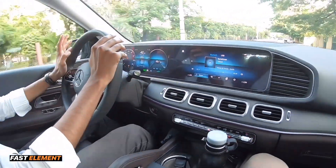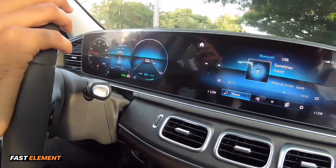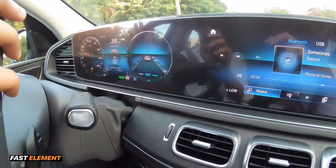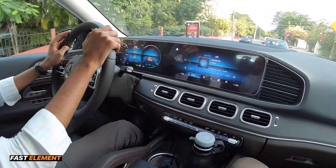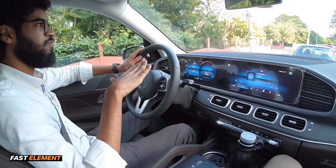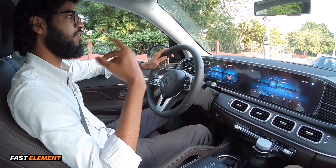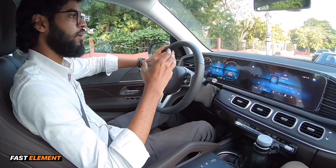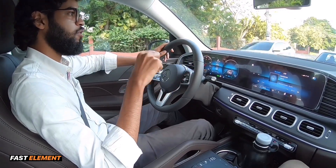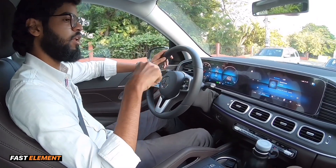Por ejemplo, si ahora acelero un poco, está cargando porque dejé de acelerar. Y si freno, aumenta la carga — miren cómo ahí estoy frenando y aumenta la carga. Pero si acelero a fondo, empieza a dar potencia en el sistema eléctrico. Ustedes no se imaginan la cantidad de potencia que esto tiene. Cuando uno acelera a fondo en la carretera, se siente la diferencia de potencia que entrega, además de que tiene la asistencia de un sistema eléctrico.